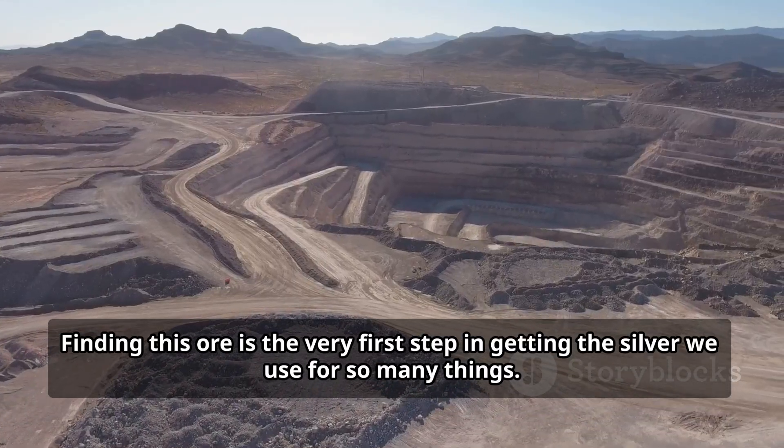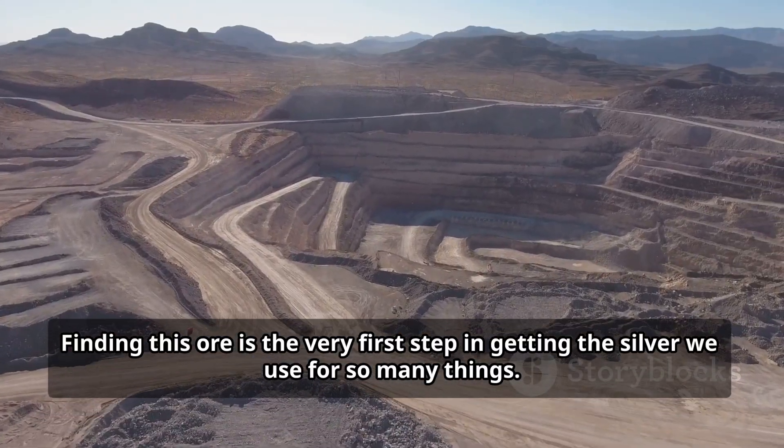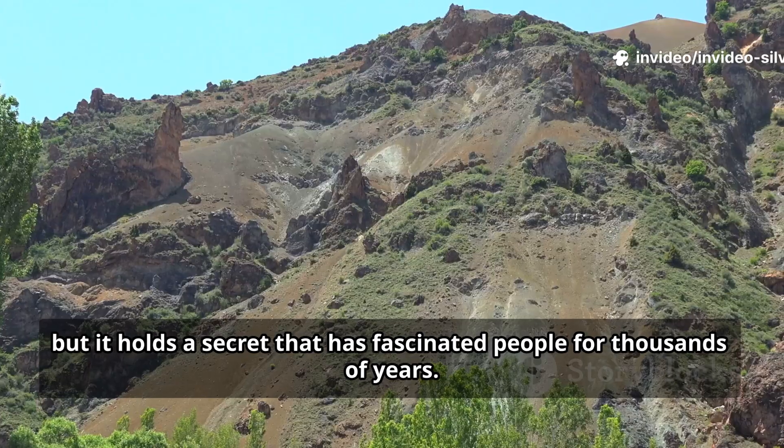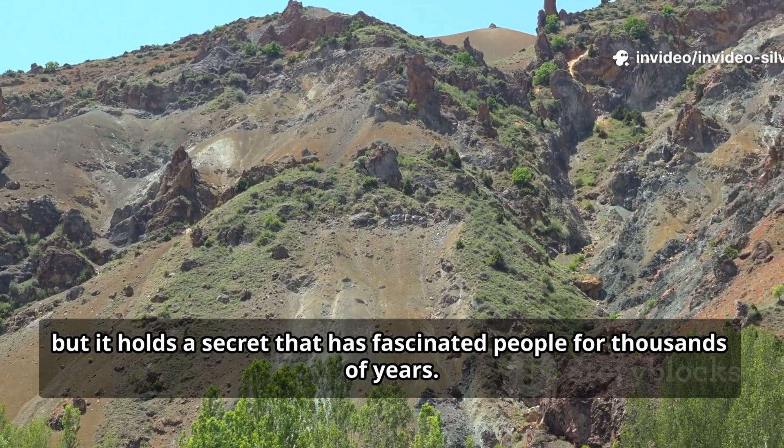Finding this ore is the very first step in getting the silver we use for so many things. This rock might not look shiny or special at first glance, but it holds a secret that has fascinated people for thousands of years.